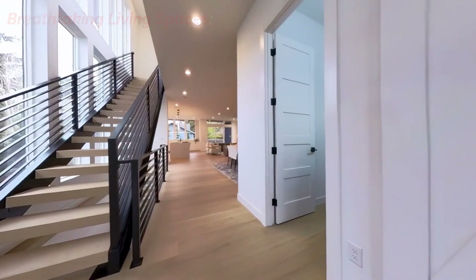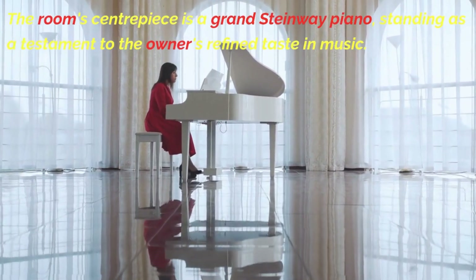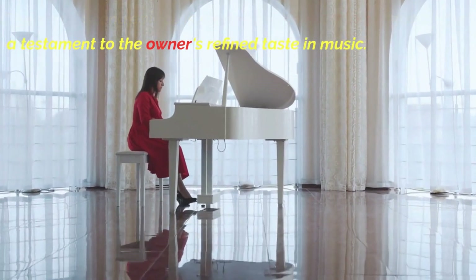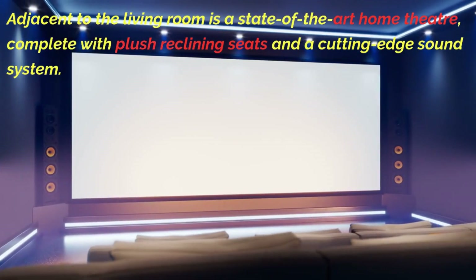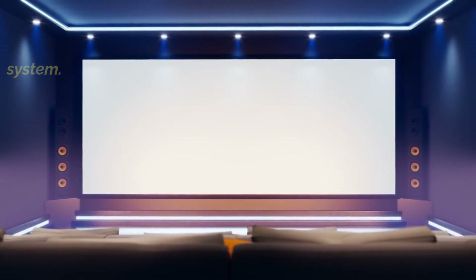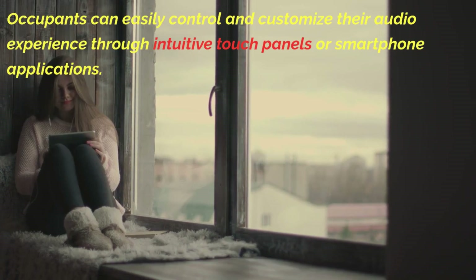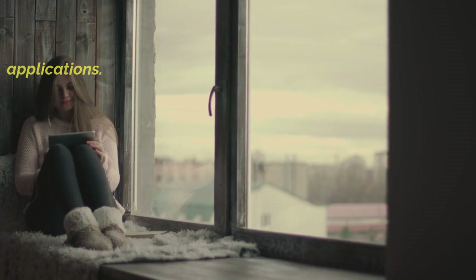The room's centerpiece is a grand Steinway piano, standing as a testament to the owner's refined taste in music. Adjacent to the living room is a state-of-the-art home theater, complete with plush reclining seats and a cutting-edge sound system. Occupants can easily control and customize their audio experience through intuitive touch panels or smartphone applications.